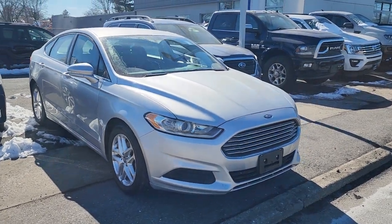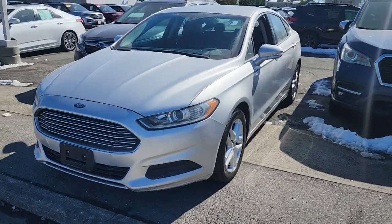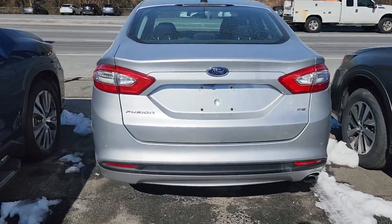You're gonna love the 2013 Ford Fusion. This vehicle is an outstanding buy with fewer than 110,000 miles on the odometer.